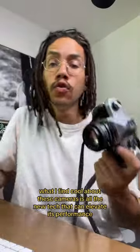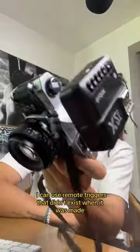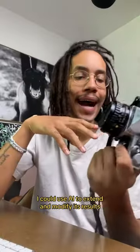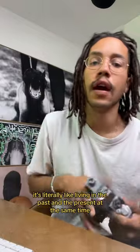Despite being over 50 years old, what I find cool about these cameras is all the new tech that can elevate its performance. I can use remote triggers that didn't exist when it was made. I could scan its film on a flatbed high quality and turn it into a billboard. I could use AI to extend and modify its results. It's literally like living in the past and the present at the same time.